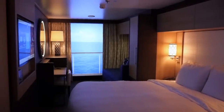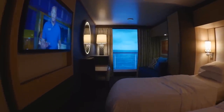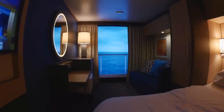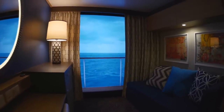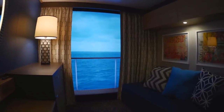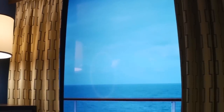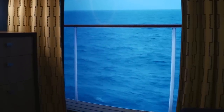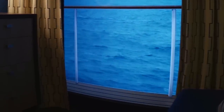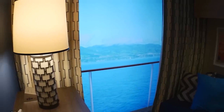Royal Caribbean has added one of the most interesting inside stateroom options on some ships called the Virtual Balcony. If you can't beat them, join them — on newer Royal Caribbean ships, as well as some refurbished older ships, inside staterooms have been transformed with the addition of a Virtual Balcony. These are inside staterooms that feature an 80-inch LED television providing a live feed from outside the ship, giving guests a view just like a real balcony stateroom would offer. It's a really cool technology, and once you see it in person, you may never look at an inside stateroom the same way again.